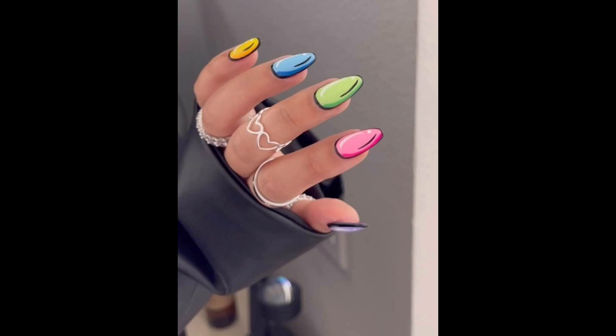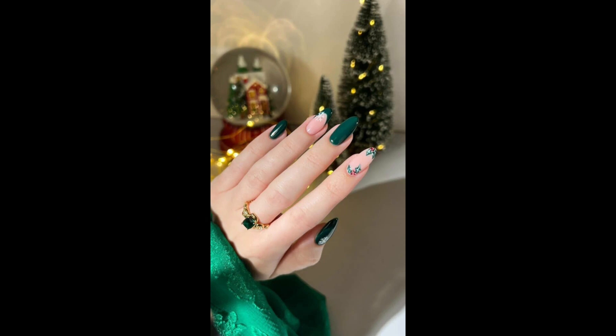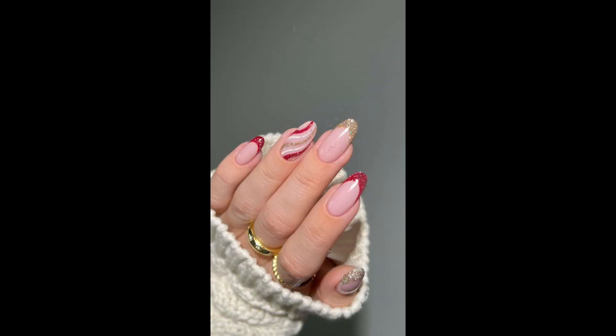A beautiful nail look can vary greatly depending on personal style, occasion and trend. Here is a general guide to achieve beautiful nails. Start by shaping your nails according to your preference. Common shapes include square, rounded, almond and oval. Choose a shape that complements your fingers and hands.